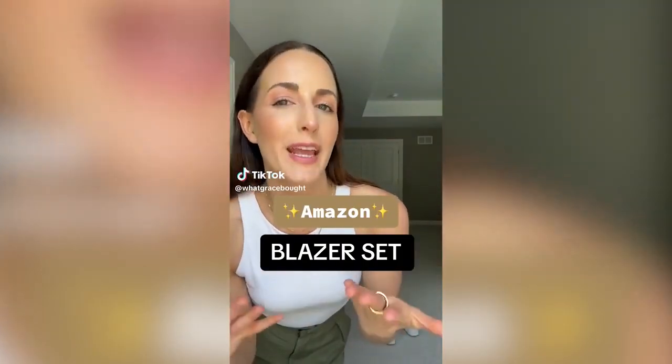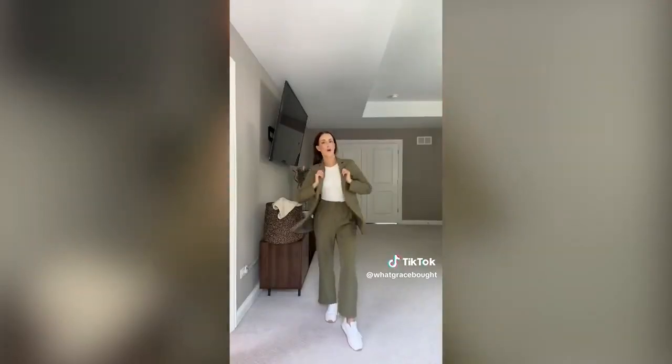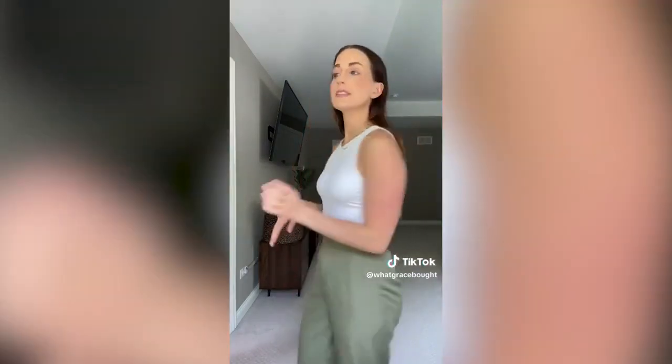Most of the blazer sets I found on Amazon actually aren't great, but I found one and I think I kind of struck gold. I love the green but it does come in a ton of different color options. The quality is 10 out of 10. I'll take off the blazer so you guys can see the pants — I'm five four and a half. I love a tailored pant with sneakers but you can wear mules if you need to wear it to the office. The back has elastic and then it's flat on the front. It's like $40. I added it to my Amazon storefront for you.